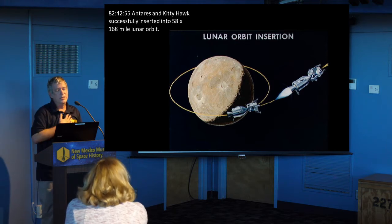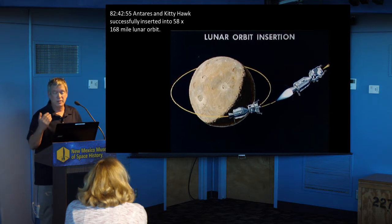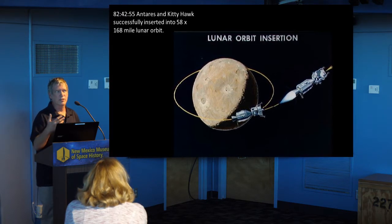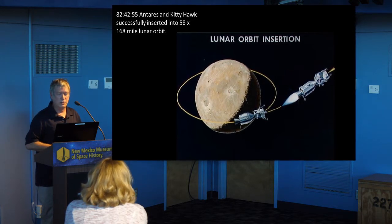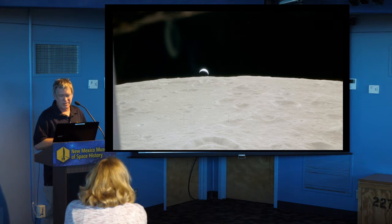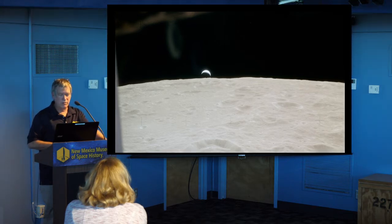82 hours into the mission, Antares — the lunar module — and Kitty Hawk — the command module — successfully got into lunar orbit, 58 miles by 168 miles. They would later circularize that to about 60 by 60 miles, which was the typical orbit all Apollo missions used. They got to see all the normal sights Apollo astronauts got to enjoy, including a beautiful crescent Earthrise, and it took about 10 orbits to get ready for the timing to start down to the surface.